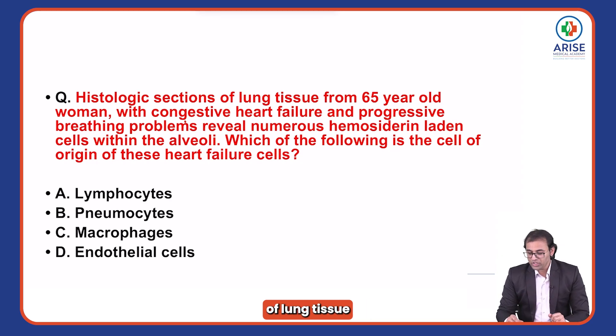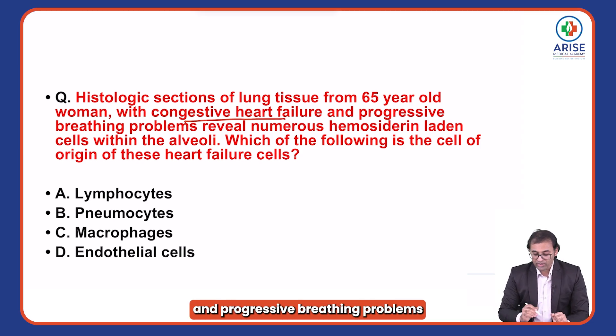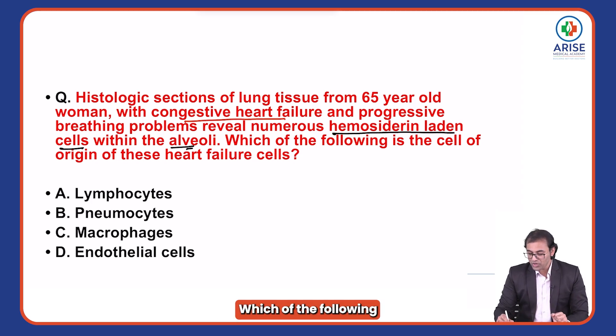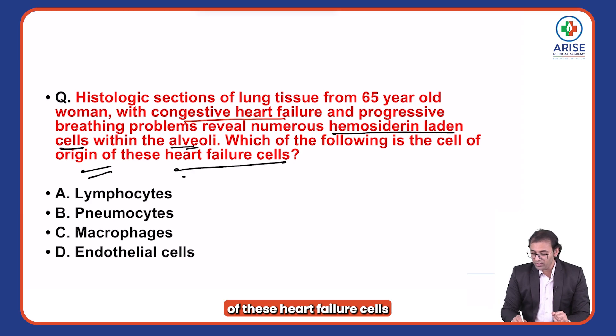Histologic sections of lung tissue from a 65-year-old woman with congestive heart failure and progressive breathing problems reveal numerous hemosiderin-laden cells within the alveoli. Which of the following is the cell of origin of these heart failure cells?